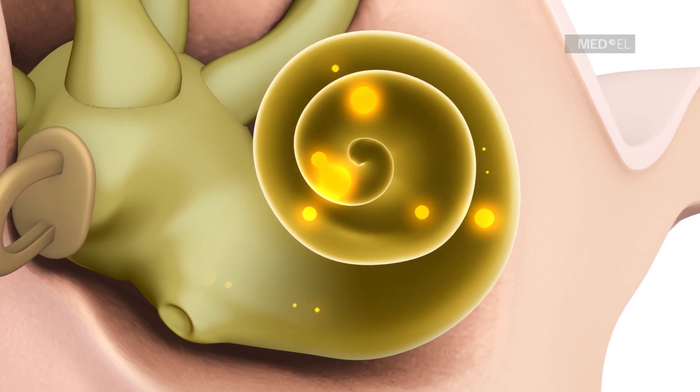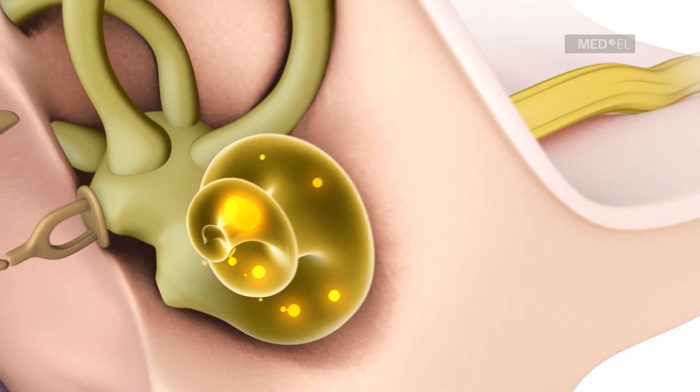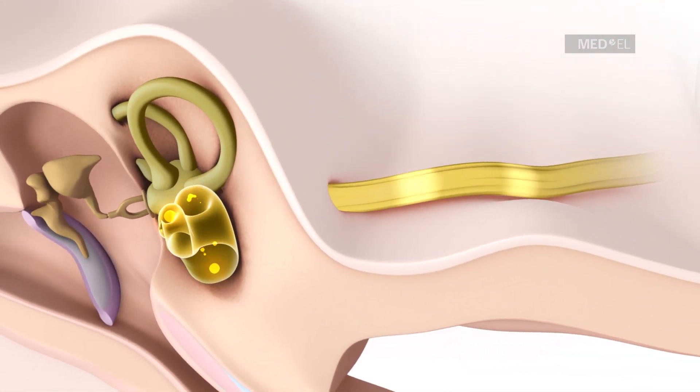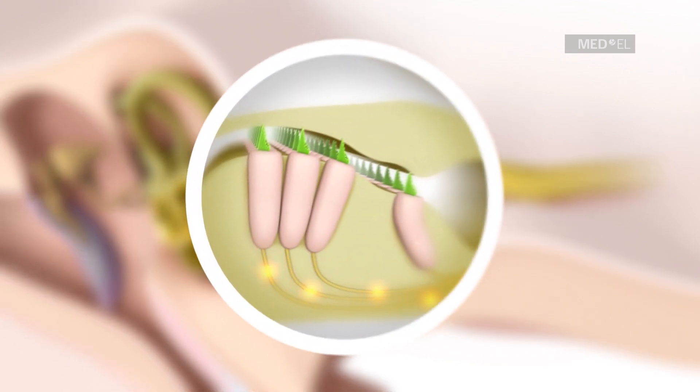The cochlea is lined with thousands of sensory cells, known as hair cells, which detect sound waves and send sound information as nerve signals through the auditory nerve to the brain.